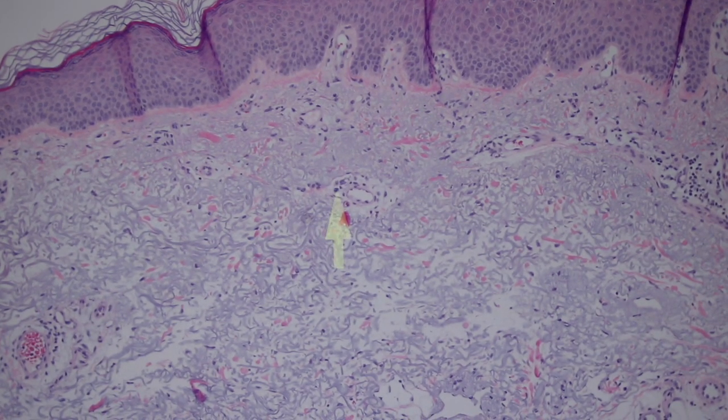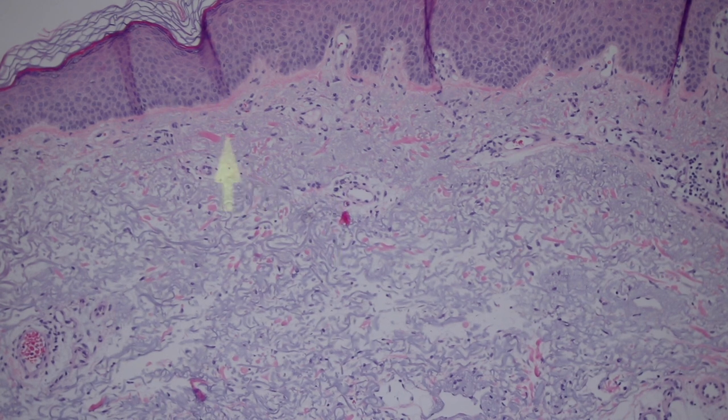Those are elastic fibers, and so this is called solar elastosis. When you spend years and years out in the sun getting sun damage, this is what happens. This is not from one sunburn — this is from decades and decades of chronic daily sun exposure.